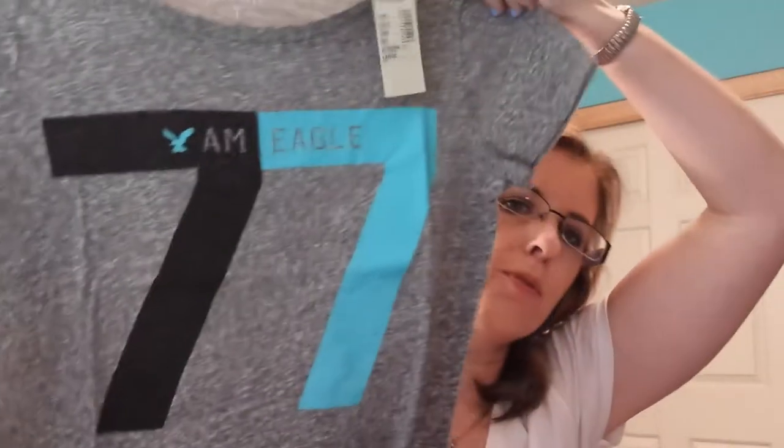The next thing I got is a gray t-shirt. I really like American Eagle, but I don't like their prices unless stuff's on sale. This t-shirt was $7.99 on sale for $4. It just has a 77 on it, and I got this one in a large, but I probably could have gotten a medium. That's okay.